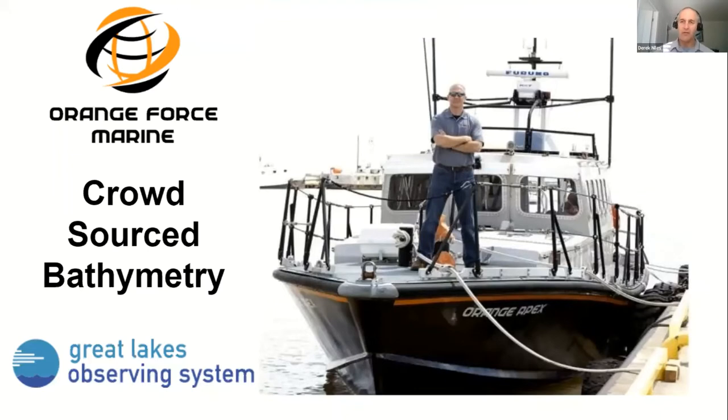My name is Derek Niles. I'm the president of Orange Force Marine, a small marine services business up in southwestern Ontario on Lake Erie in the Great Lakes in Canada. Our presentation will talk about some partnerships we're doing with the Great Lakes Observing System, or GLOS, and initiatives we've undertaken in the crowdsourced bathymetry space.